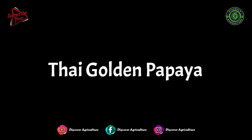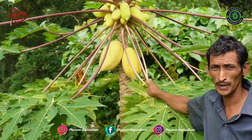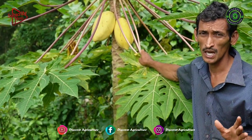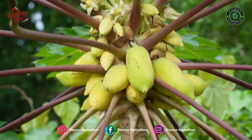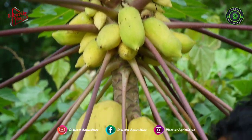Thai Golden Papaya: The golden Thai dwarf papaya produces early flowers in a tropical climate and produces flowering and fruits for an extended duration. Farmers should always try new ideas like growing new golden Thai dwarf papaya to earn more income and find an easy market.